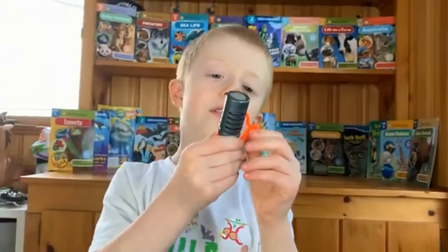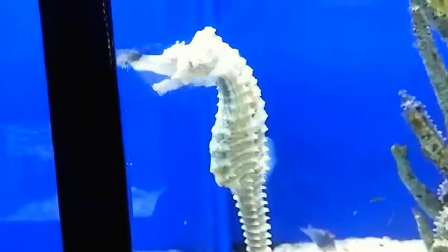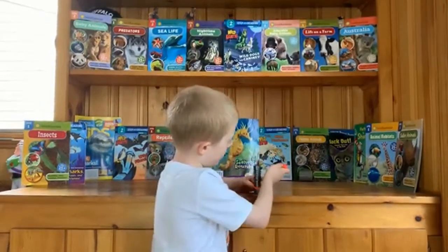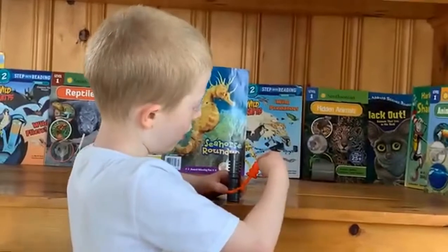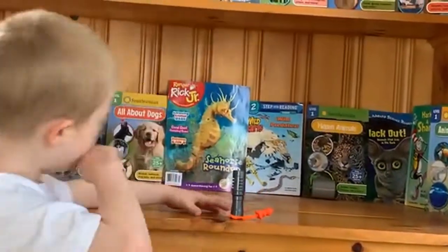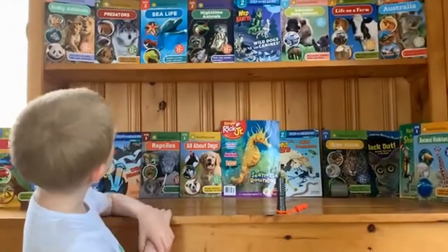When seahorses are eating, it's kind of like a vacuum. Let's pretend this little bear is a little fish. When the seahorse is eating it looks like this, and then the fish goes down.